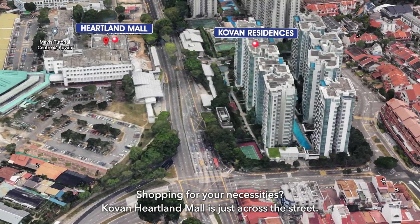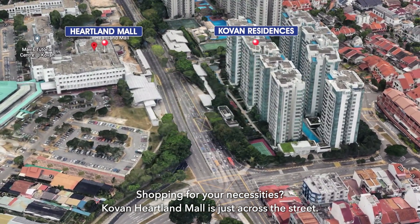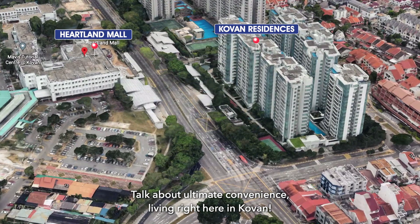Shopping for your necessities? Covent Heartland Mall is just across the street. Talk about ultimate convenience living right here in Covent.